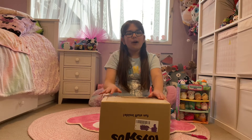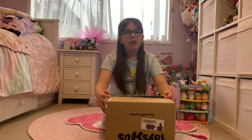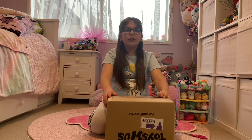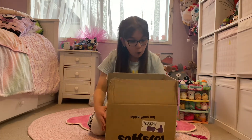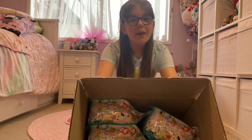Hi guys, welcome to today's Squish Hole. Look what I got — I got this really big Toys R Us box. I wonder what's inside. Wow, it's the scented Squishmallow blind bags!